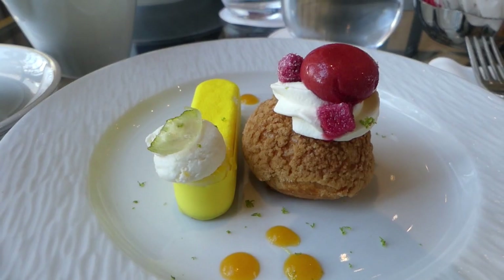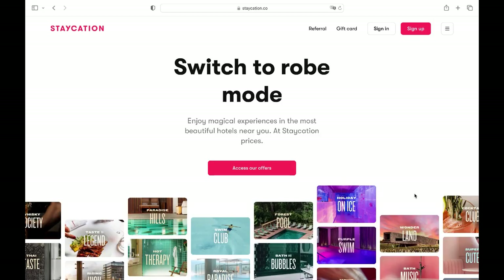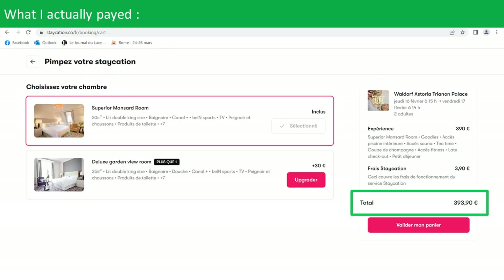The experience seems even better because I saved 200 euros and got amazing perks thanks to a French website called Staycation. You might want to check it out if you're coming to Paris or Versailles.